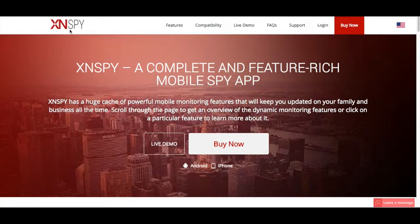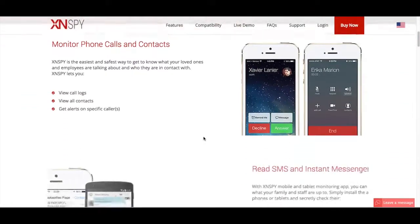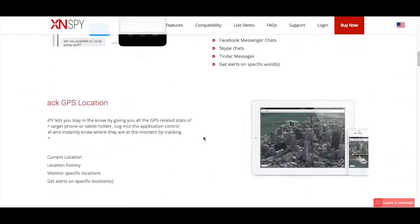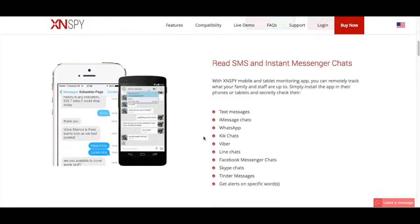It's a program that allows you to monitor all sorts of functions from a smartphone, such as phone calls and contacts, GPS location, you can record phone calls and surroundings, messages like online messenger apps, emails, and all sorts of things.